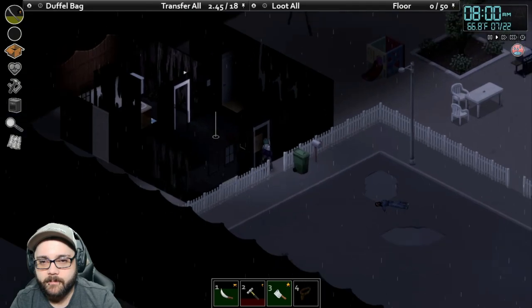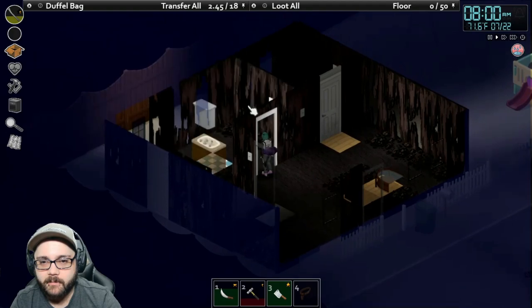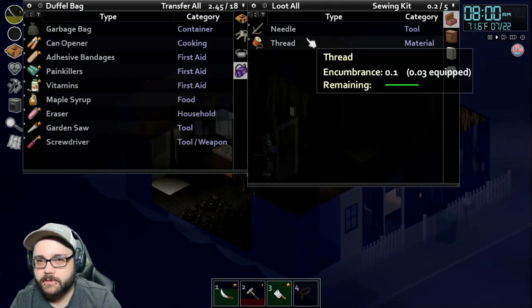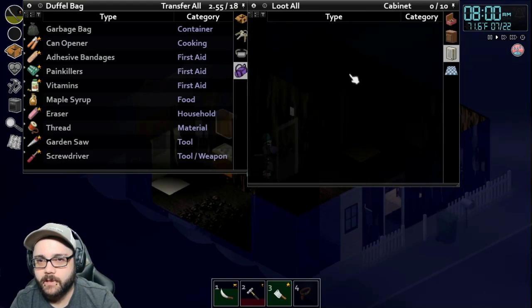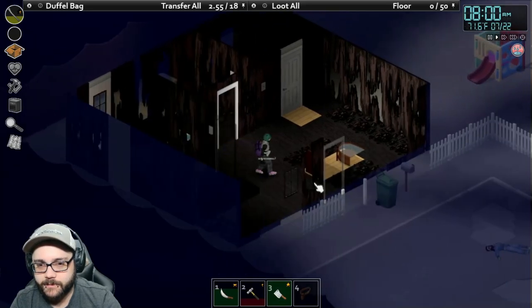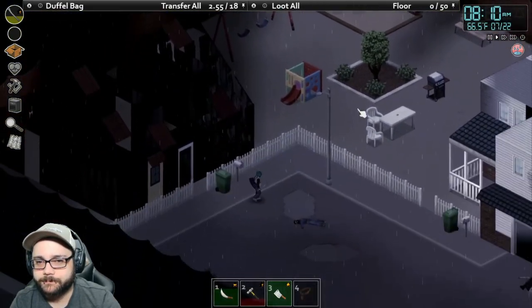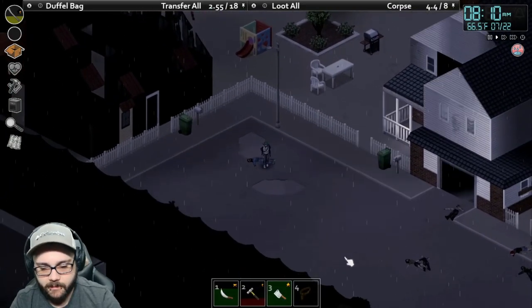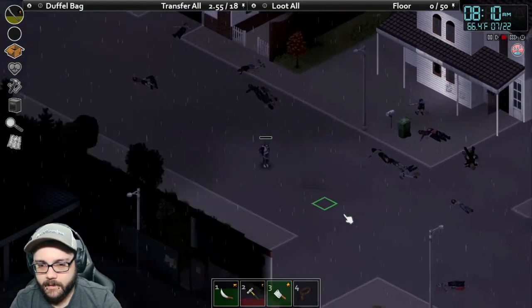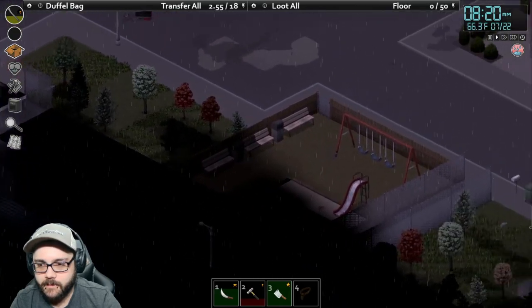We've taken the garbage bags. Is there anything in here worthwhile? Normally I don't even come into these places. There's a sewing kit with some more thread, which I need. Once I can get my tailoring to like one or two, then I'll be able to tear up clothes and get quite a bit more thread out of them than I'm currently getting with no skill.